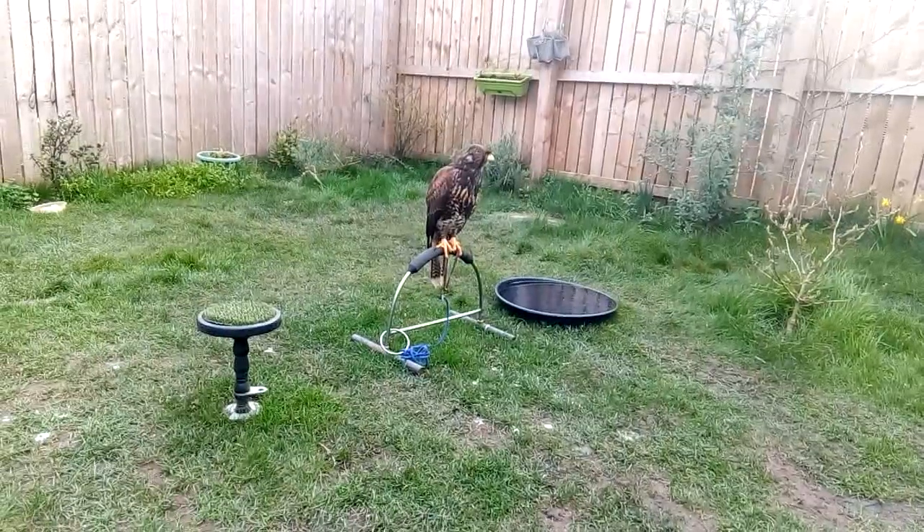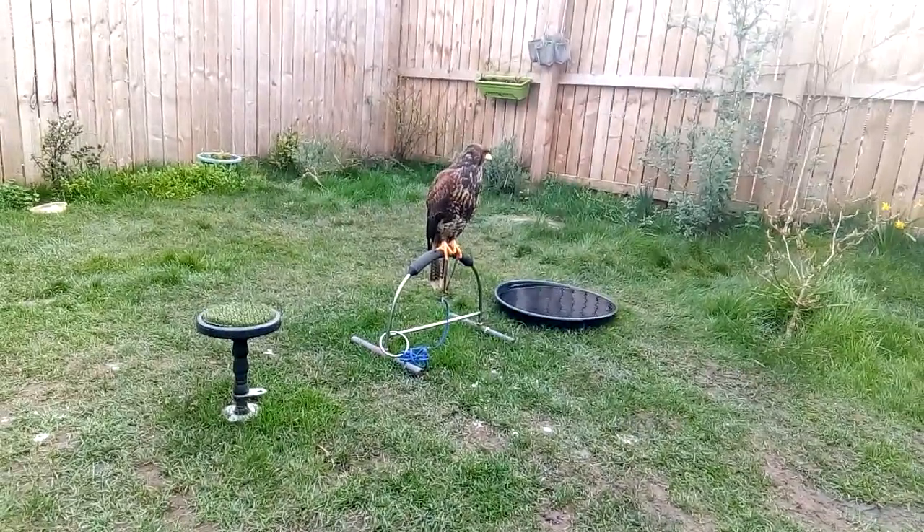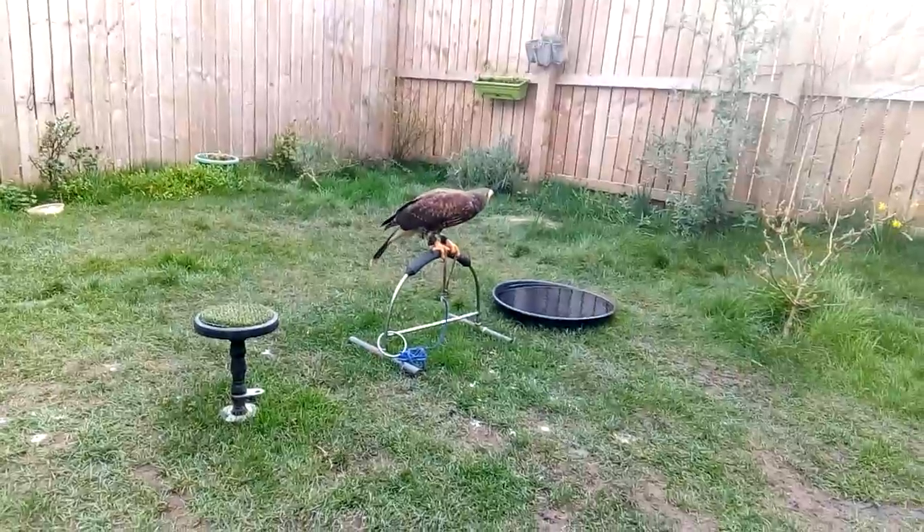They're found throughout the Americas — Southern North America, Central America and South America.